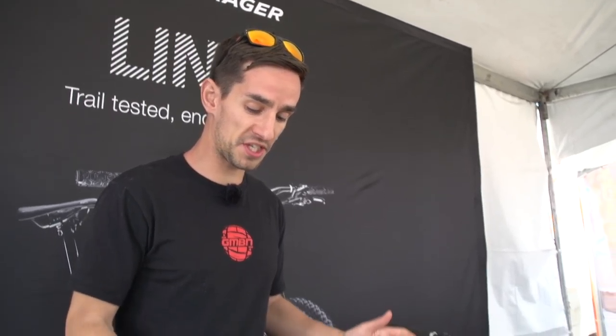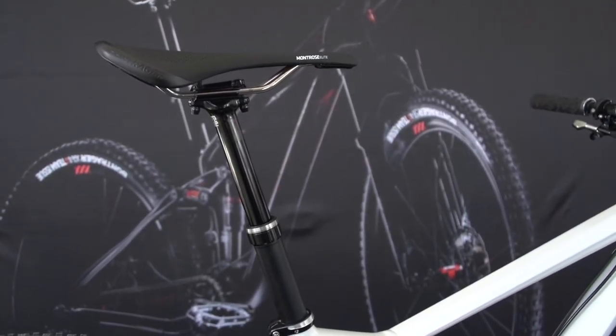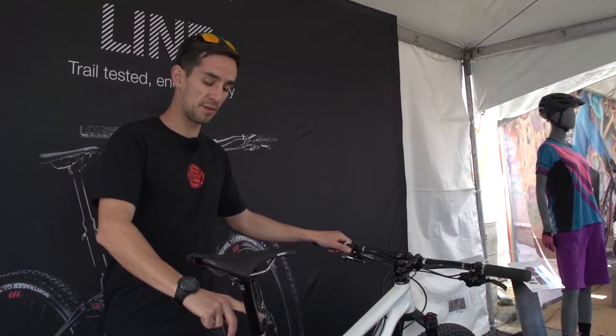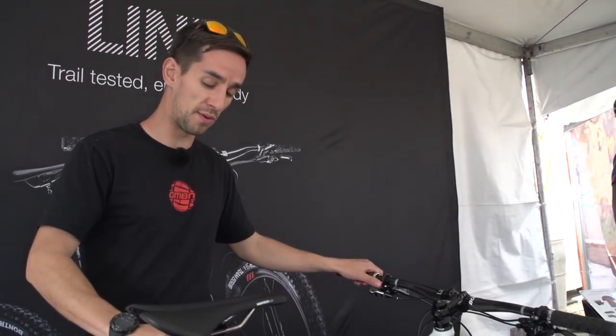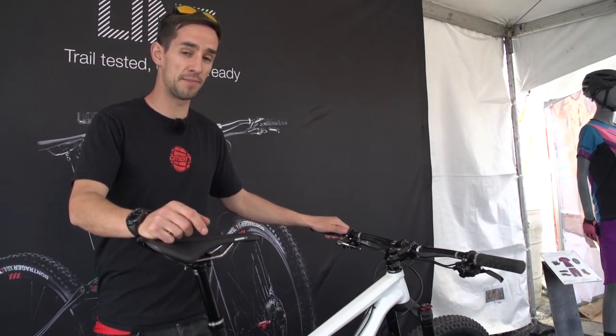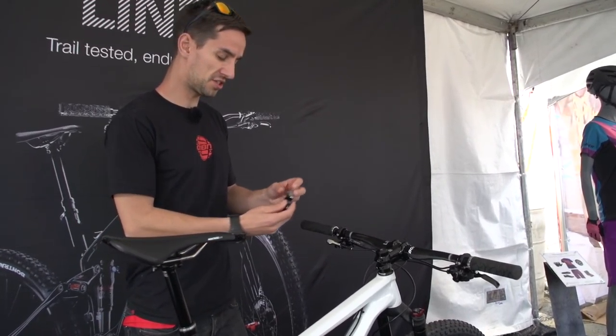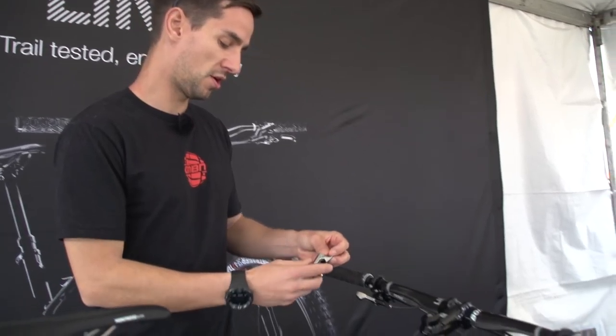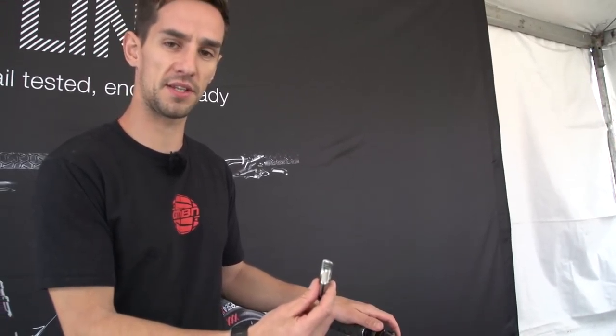Bontrager have launched a dropper seat post called the Drop Line. It's a hydraulic cable-actuated post with infinite adjust, available in 100, 125, and 150 millimetre drop. It's been designed with reliability and simplicity in mind. Another cool feature — it's got two different levers: one that goes under the bar for a one-by setup, or one that goes on top of the bar for a two or three-by setup.